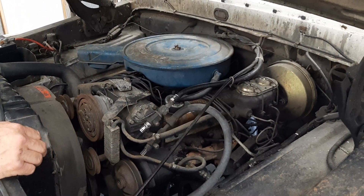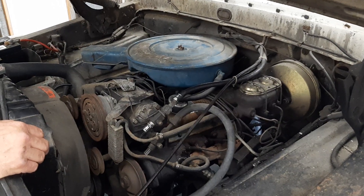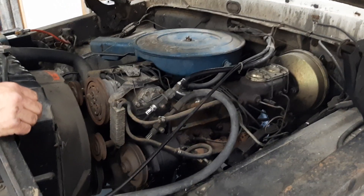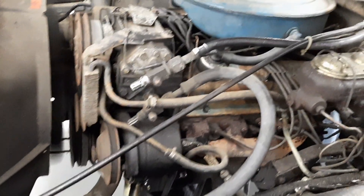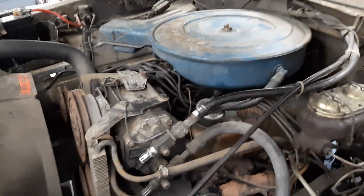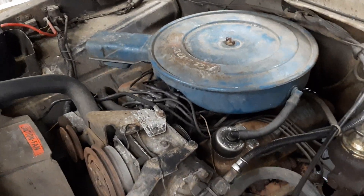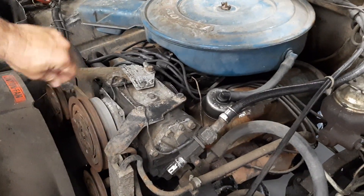Miss Kay, see if you can fire this thing up. It sounds almost like new, except for the exhaust leak. Looks like we're gonna need to work on the air conditioning.